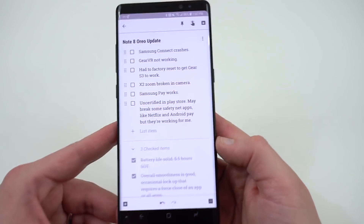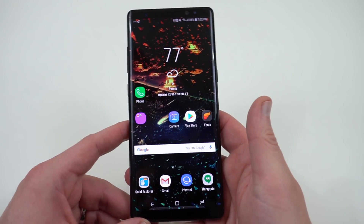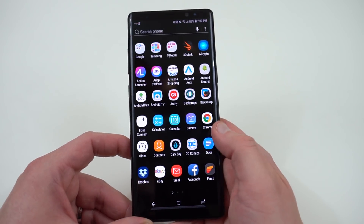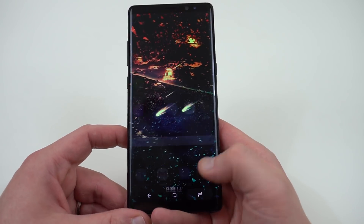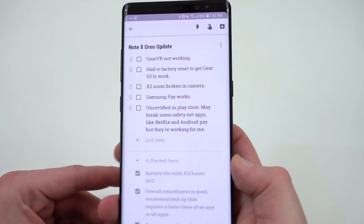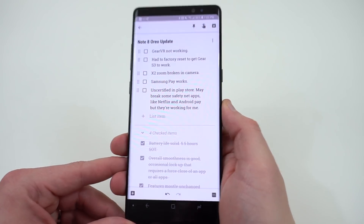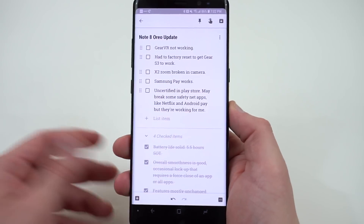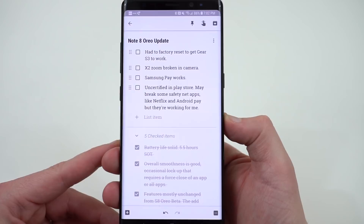Now for crashing and bugs: Samsung Connect crashes all the time. If you use Samsung Connect you might not want to install this — I uninstalled the app because it was crashing every five minutes. It actually crashed as soon as I installed it during the how-to video. Also, Gear VR is not working — it crashes with all kinds of bugs, so you're not going to be able to use Gear VR content with this beta build of Oreo on the Note 8.